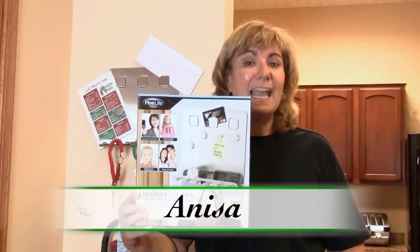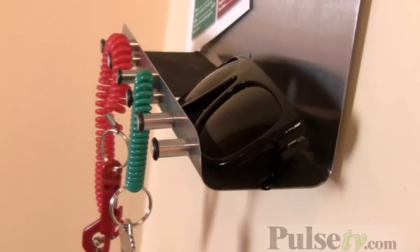Hi, it's Anisa with a handy deal item — our Key Caddy. I love this item. When we got it in, I took one home right away and put it up on the entryway to my garage door, because I go in and out through that door and I won't ever forget anything again. You can hang your keys, put your glasses, your phone, whatever you want.